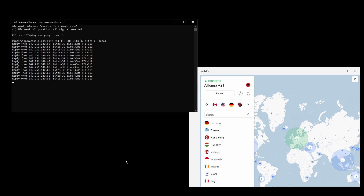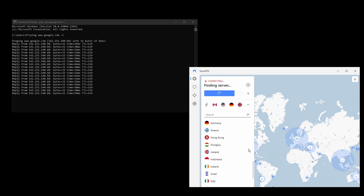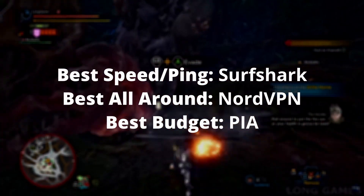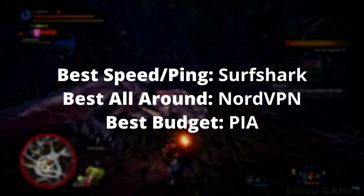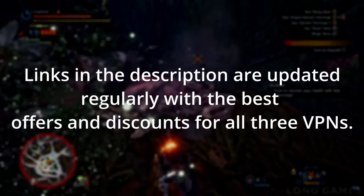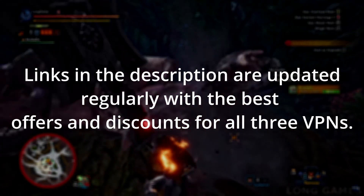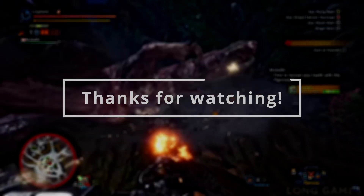Overall, there are many great VPNs available for those who need a reliable and fast connection while playing Monster Hunter World. Depending on your needs, preferences, and budget, you can choose any of the VPNs in this video without having to worry too much. The differences are minimal and all of them have a 30-day money-back guarantee, which means that you can test all of them and stick with the one that works best for you.